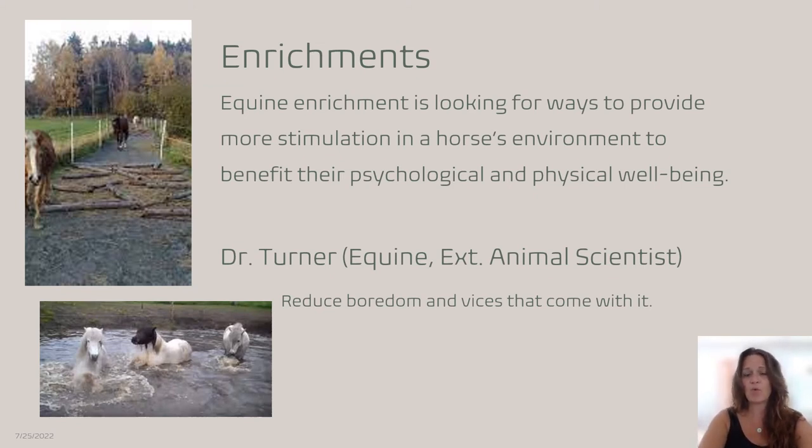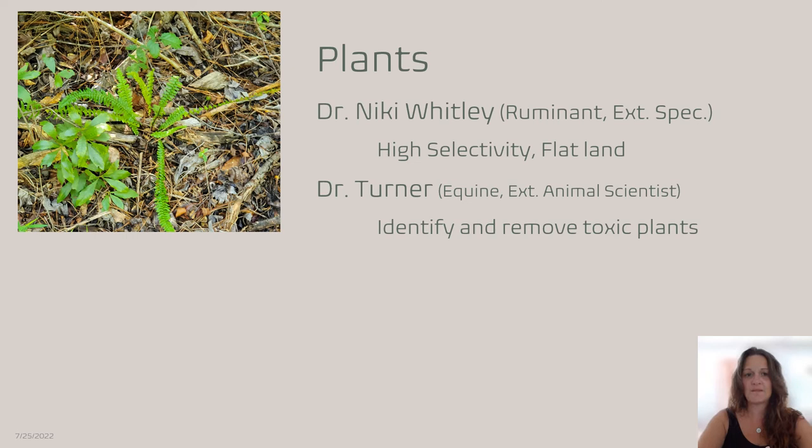We also have enrichments in the track system. On the top we have wood laid down to make horses step their legs up higher, increasing leg exercise. At the bottom we have a fun pool of water so if it's hot they can get in and play. As Dr. Turner said in her lecture about reducing boredom, you want to make sure they have something to do — they're very smart animals, and if you leave them bored they'll come up with their own things to do, like cribbing. So reduce boredom and reduce the vices that come with it.